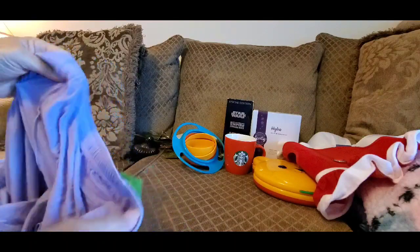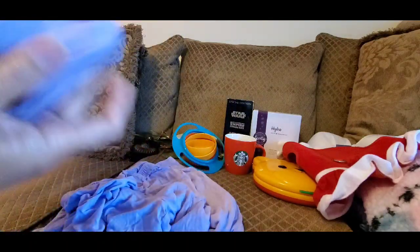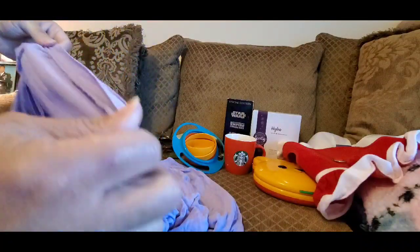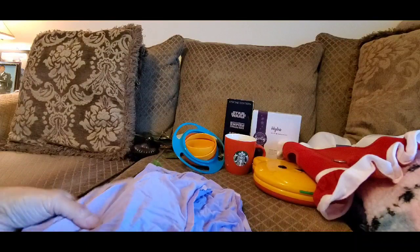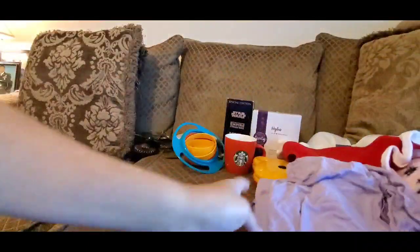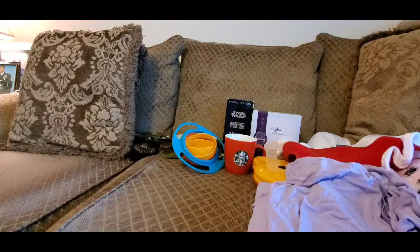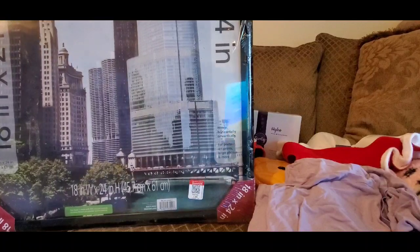I got these purple pajamas — size 3X — for my mother. Beautiful purple with a little satin ribbon around the neckline. She liked them and tried the shirt on over her clothes at the house the other day. When I get a lot of stuff, I take it to her house and we call it show and tell.